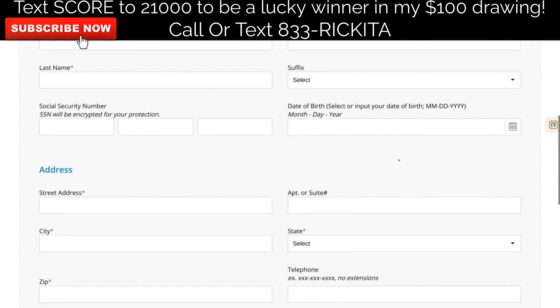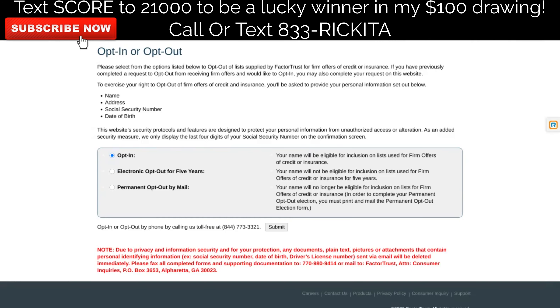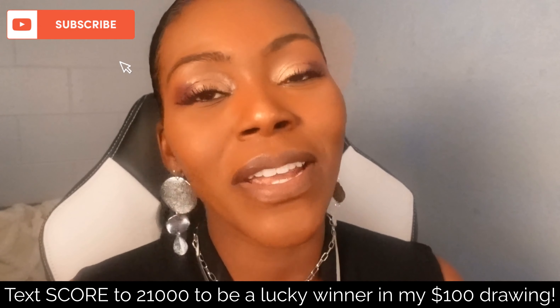Go ahead and put your first and last name, social security number, date of birth, and address. Make sure you put your phone number in — this is very important. Put the same information here that you put on FactorTrust. Now you've opted into the pre-screen opt-out and also opted into FactorTrust.